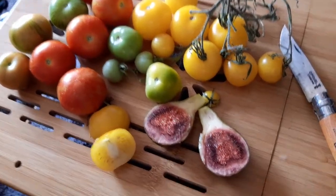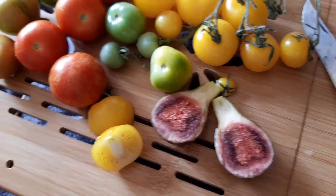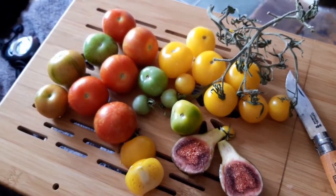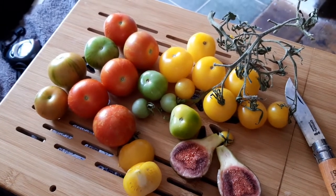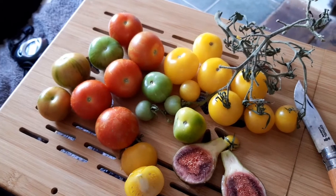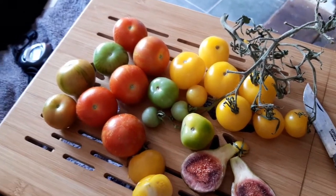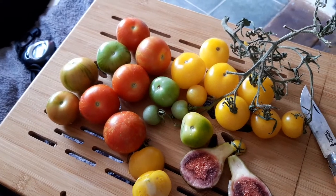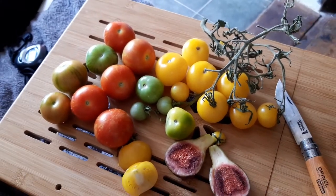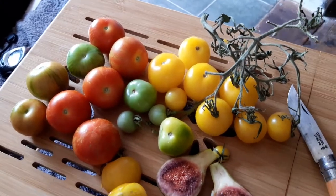We also got a fig — Brown Turkey again — and I'm quite happy with it. The garden is pretty packed so it's not like we had a lot of space. These are sort of shoved on top of other plant pots in the corner, so we didn't really give them much room, but they've produced really well.